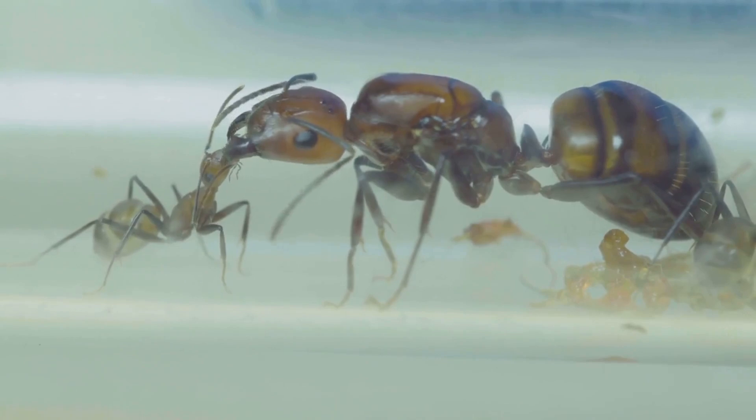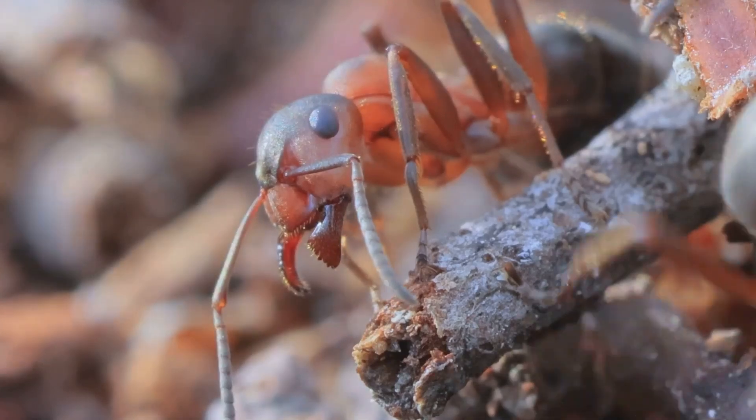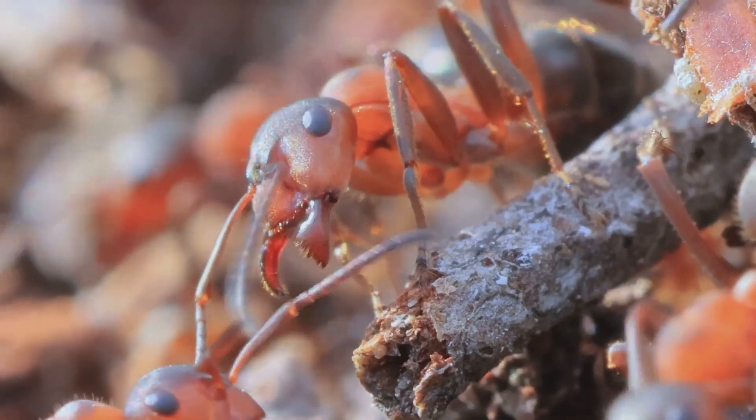It looks fragile. Because it is. For hours, it's completely defenseless. Other ants? They stand guard. They protect it, until its new exoskeleton hardens like armor.